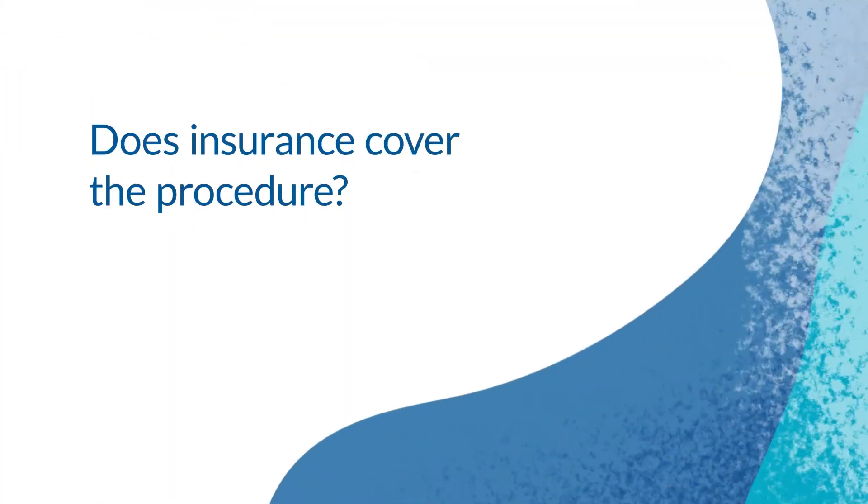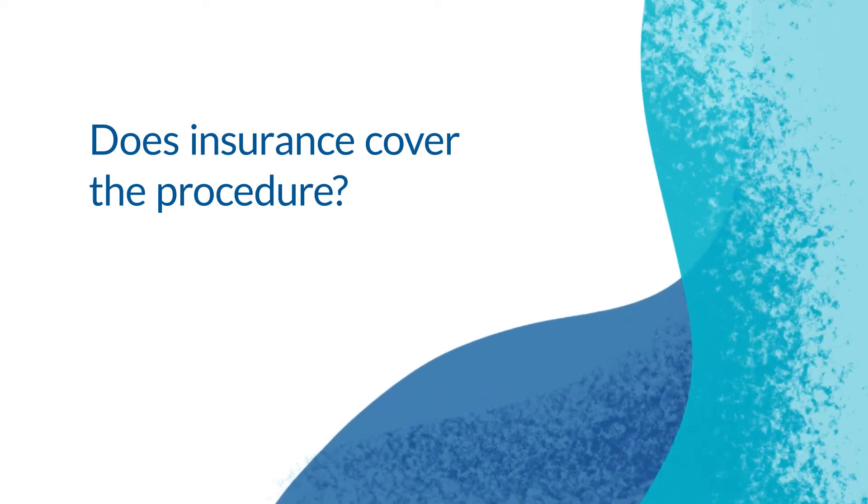Patients who have failed conservative management for erectile dysfunction, or even patients who are interested in having a permanent correction for erectile dysfunction, would be great candidates for a penile implant. Fortunately, most insurance companies do cover the penile implant procedure. Myself and my office work closely with each individual patient to help verify whether these benefits exist.